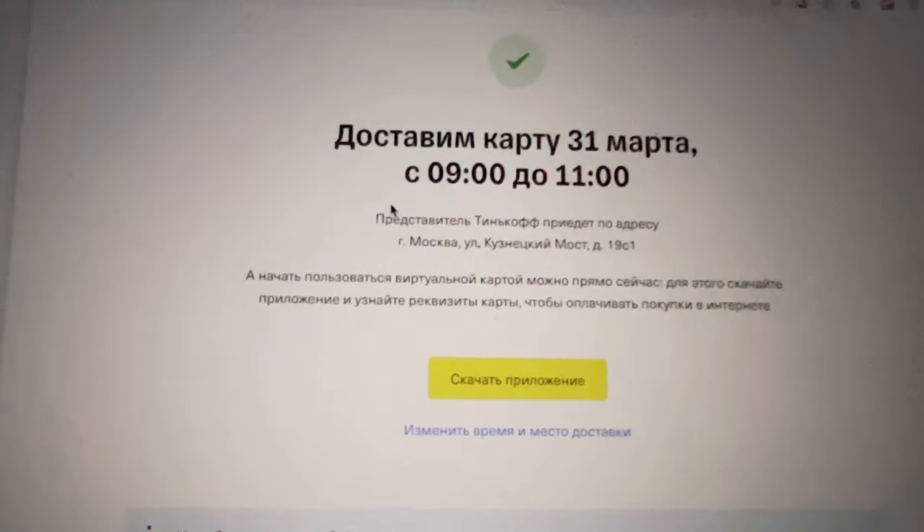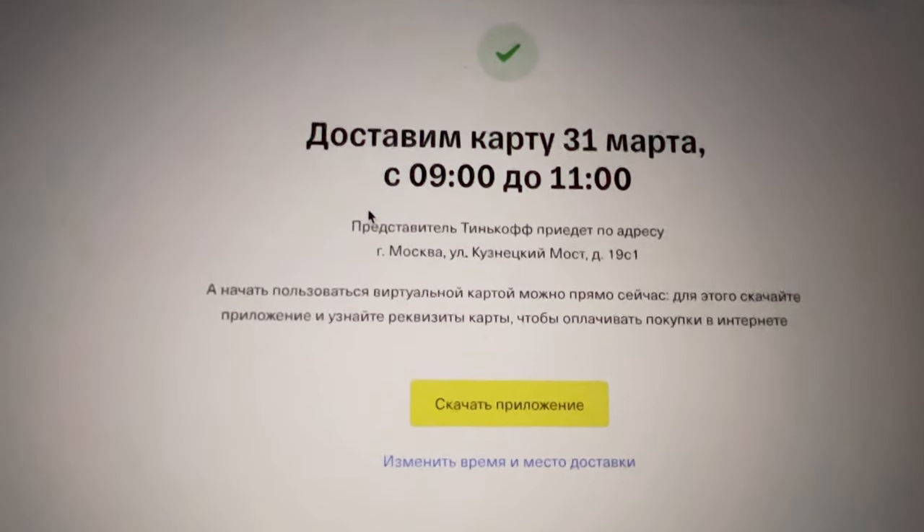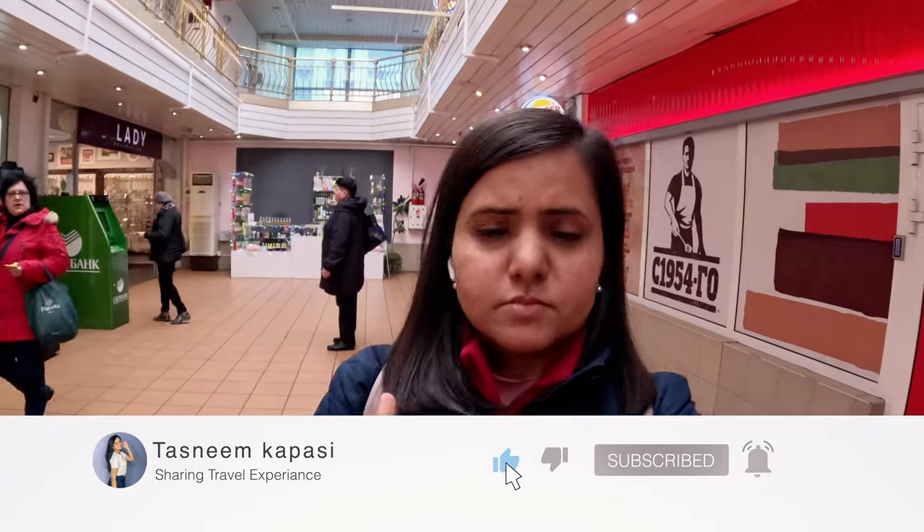The first day slot was 9 to 14. I chose it directly, and within one hour I got a call from their office. She was talking in Russian, so I said that I wanted to open an account in Tinkoff. She confirmed the time and I said okay, I will stay here.